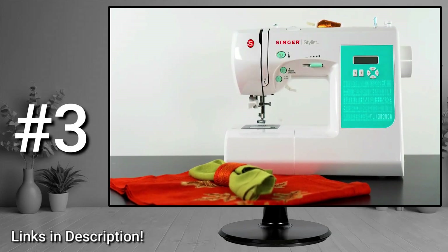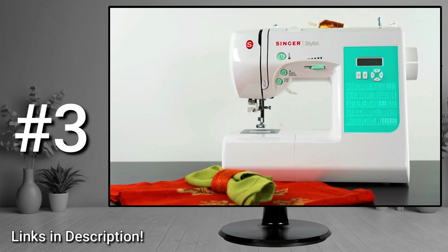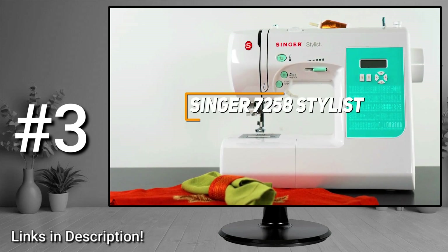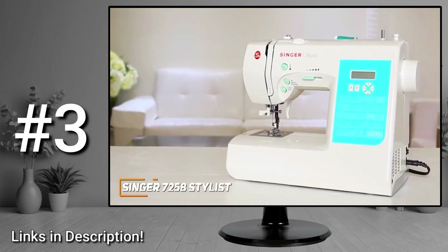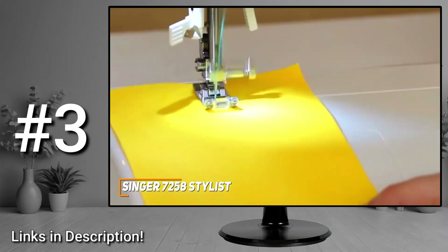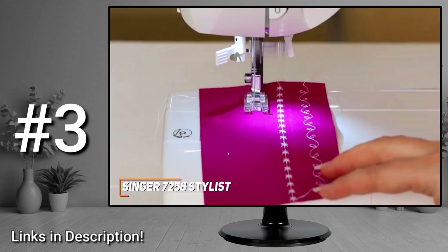Next, most people might be looking for a sewing machine that's easy to use, easy to set up, and offers ample stitch selections for various projects. The Singer 7258 Stylist checks these boxes — it's my choice as the best sewing machine for most people. Singer has several quality offerings, and their 7258 Stylist comes with intuitive controls, the ability to automatically optimize stitch settings, and a range of stitch types, making it ideal for almost any user.